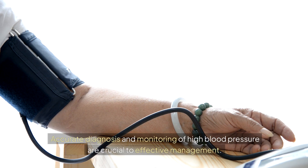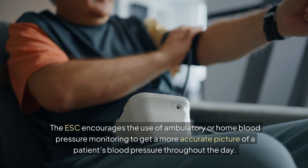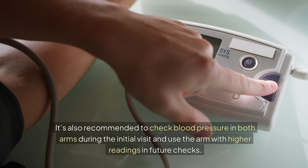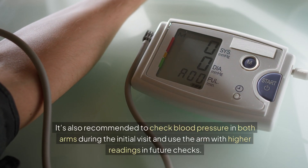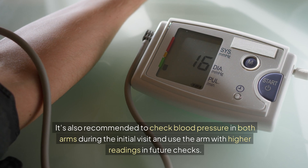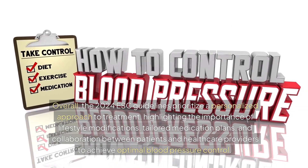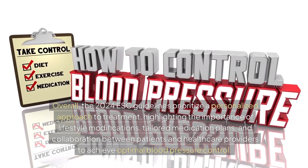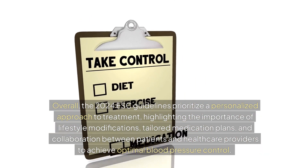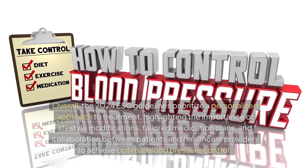Accurate diagnosis and monitoring of high blood pressure are crucial to effective management. The ESC encourages the use of ambulatory or home blood pressure monitoring to get a more accurate picture of a patient's blood pressure throughout the day. It's also recommended to check blood pressure in both arms during the initial visit and use the arm with higher readings in future checks. Overall, the 2024 ESC guidelines prioritize a personalized approach, highlighting the importance of lifestyle modifications, tailored medication plans, and collaboration between patients and healthcare providers to achieve optimal blood pressure control.